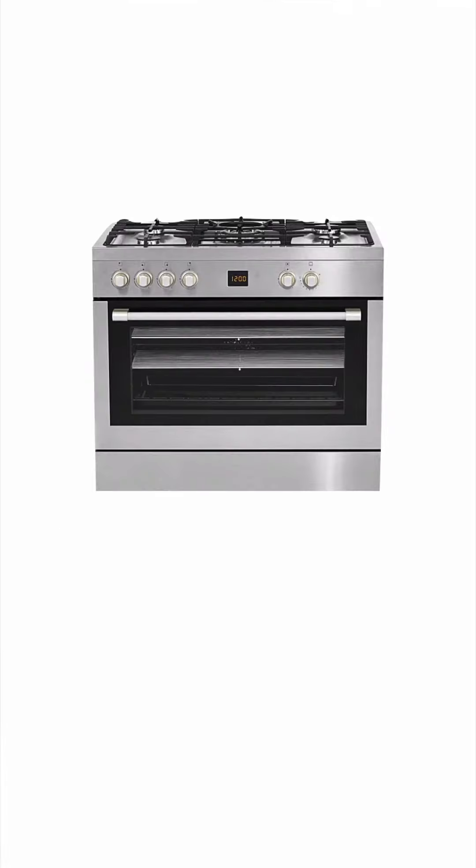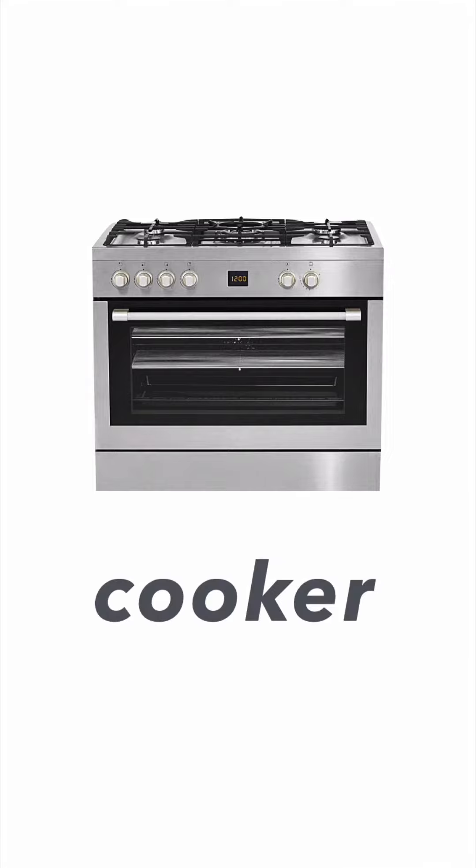Next one. It's a cooker. Cooker. Cooker is the machine. It's not the person who cooks for you. No, it's not. It's the machine. Next one.